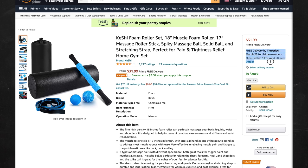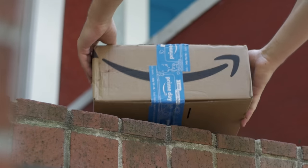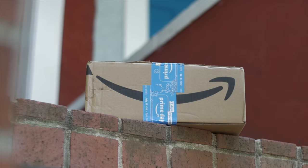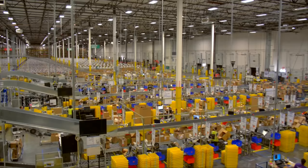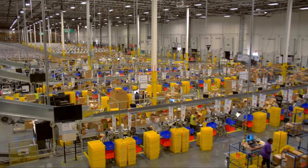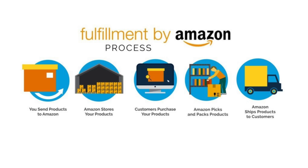Amazon is extremely popular for their super fast shipping — you can order a product and it will arrive the same or next day. About 10 years ago, Amazon came out with a program called Fulfilled by Amazon, which means sellers can ship their items in bulk to Amazon and Amazon will take care of shipping to customers and handling returns. This lets sellers focus on expanding their business and making new products.